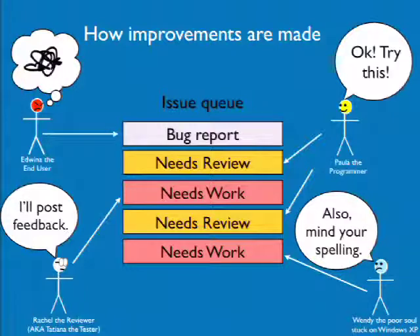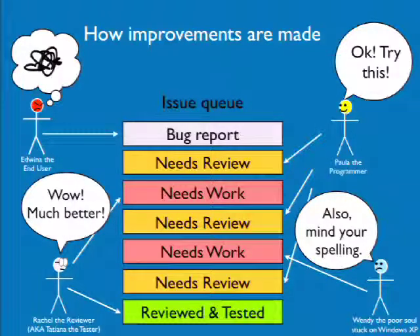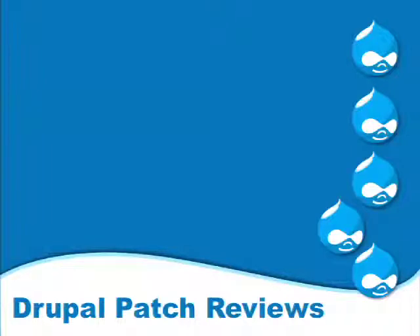Paula the programmer comes back and says, 'Try this.' Rachel the reviewer comes in — 'How does it look? Much better.' She marks the issue as 'reviewed and tested,' and then there's a magic thing that happens where someone comes in and commits the code that was in the patch.